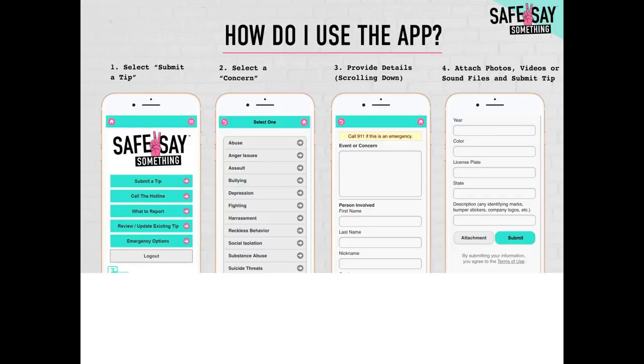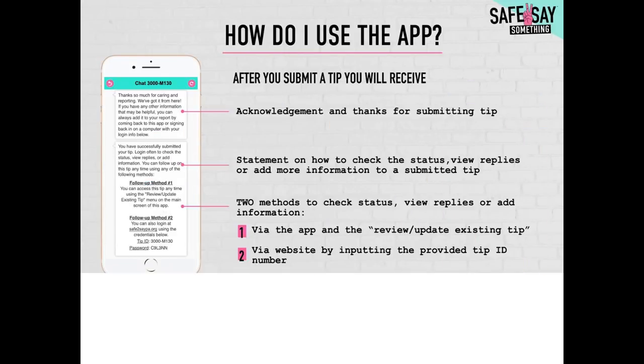Select submit a tip. Type in your concern. Provide as many details as you can. Attach photos, videos, or sound files if you have any, and submit the tip. After you submit the tip, you will receive acknowledgement of the tip, a statement on how to check the status of the tip, view replies, or add more information to the submitted tip.